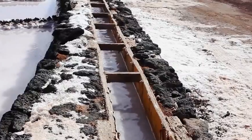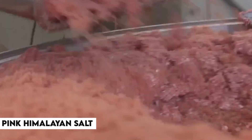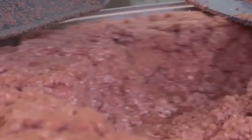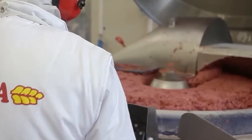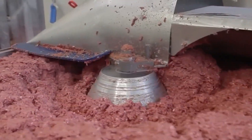Pink Himalayan salt is not actually from the Himalayas. Instead, it is made by mining salt crystals from the Khewra Salt Mine in Pakistan. The salt crystals are hand-extracted, washed, and then dried in the sun to create the beautiful pink Himalayan salt that we see — a fascinating process.